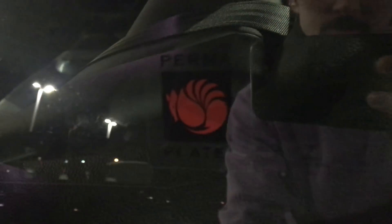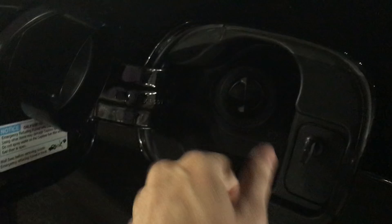There's your Perma Plate sticker. The capless fuel system means you don't have to unscrew a cap — you can just put your gas nozzle right in.